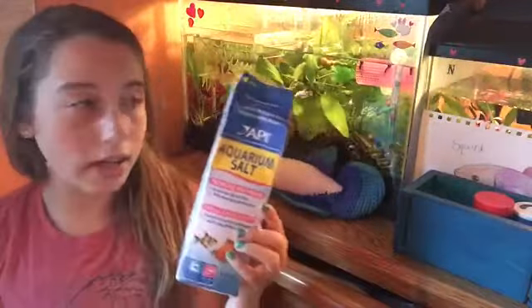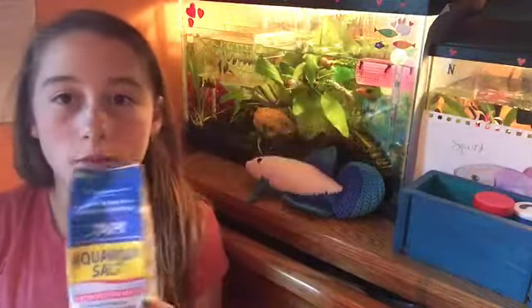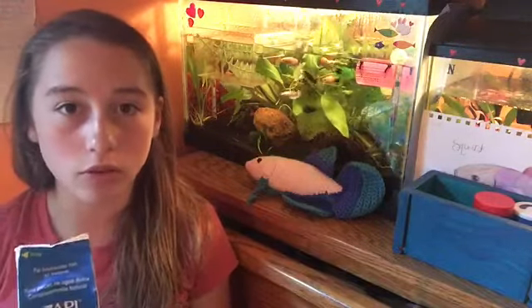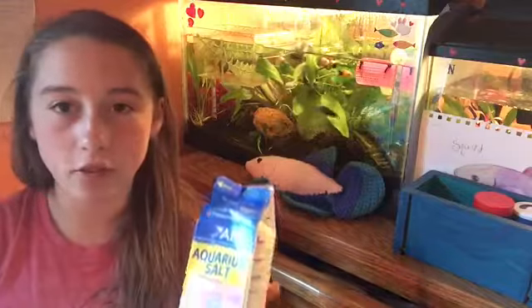The next item I recommend is a cream salt. This is great for bettas because it helps regrow their fins if they're having fin rot troubles, and it's also great for treating any disease.